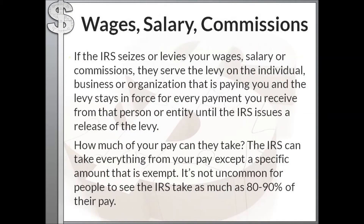For wages, salary, and commissions, the IRS will serve that levy on the individual, business, or organization that is paying you. That levy stays in force for every payment you receive from that entity until the IRS issues a release. The IRS can take everything from your pay except a specific exempt amount — it's not uncommon for people to see the IRS take as much as 80 to 90 percent of their pay.